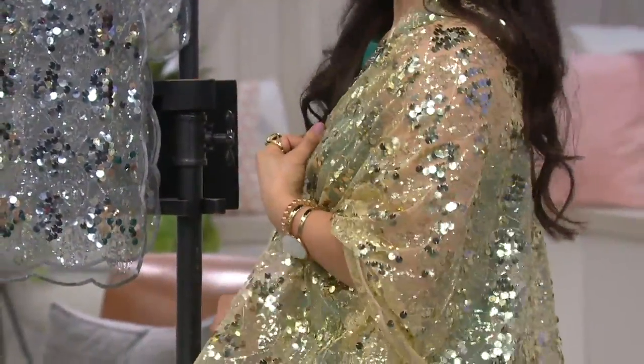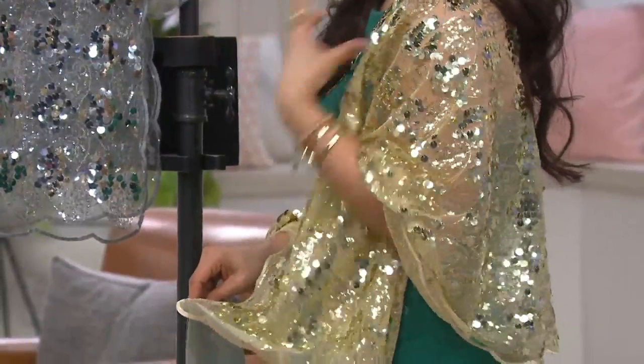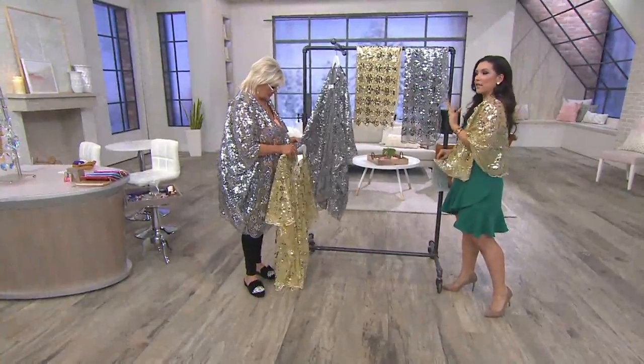Look how beautiful. And let me point out, it is all sewn on. You don't have to worry about this coming off year after year after you've been wearing it and using it and loving it.